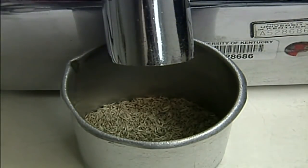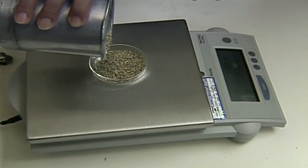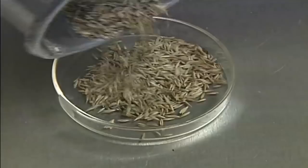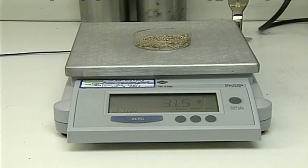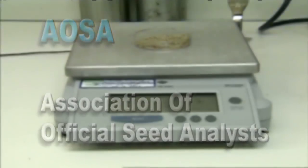Samples are mixed prior to evaluation to eliminate any settling or segregation that may have occurred in transit. This is especially important with mixes that may have different size and weight seed. Samples that have a purity evaluation are identified, mixed, and divided into a working weight. This ensures that the seeds being examined are typical of the submitted sample, which, if it has been sampled properly, is typical of the lot. The working weight is specific to seed kinds, and the guidelines are published by the Association of Official Seed Analysts in the AOSA Rules for Testing Seeds.